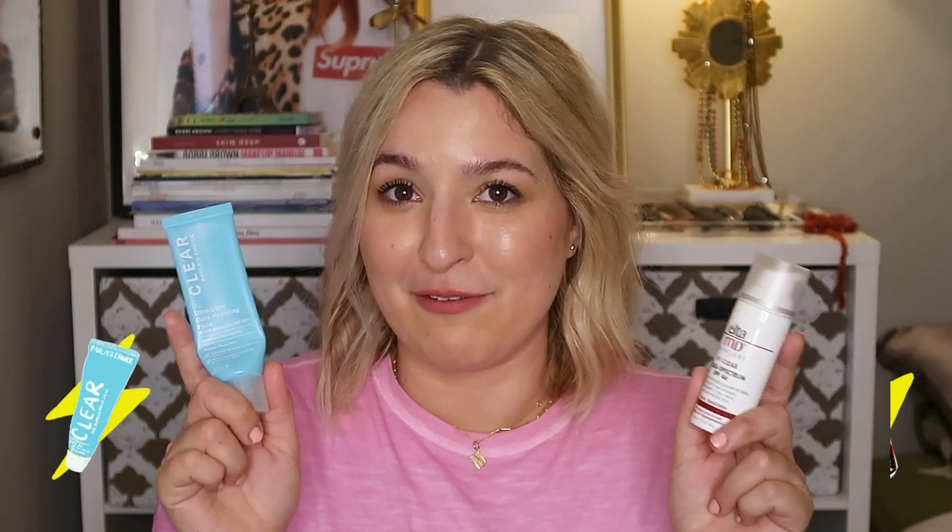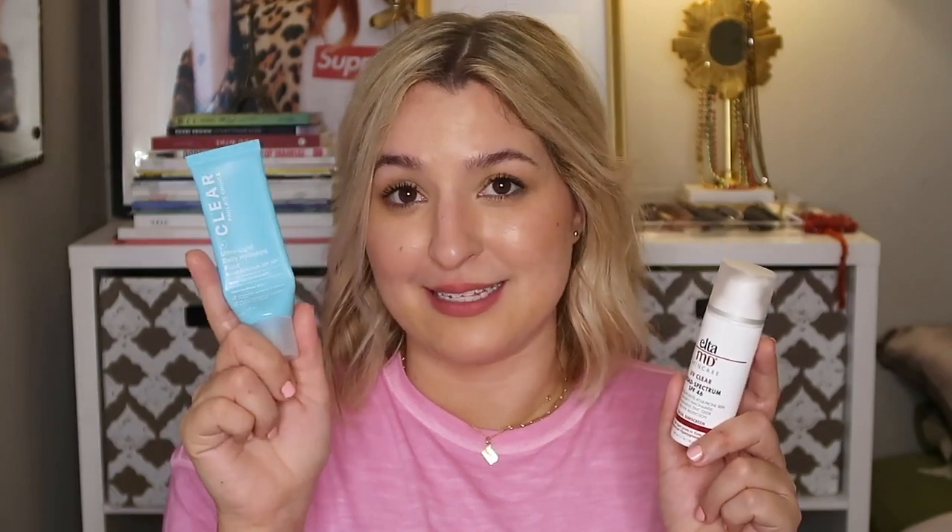So really, they're around the same price point and around the same bang for your buck. Both of them are super, super great. The one thing I will mention is that this Paula's Choice does have glycerin in it. So if you're on the anti-glycerin train — which I'm not, but some of you are — this won't be for you. But the Elta MD would be a really good option.